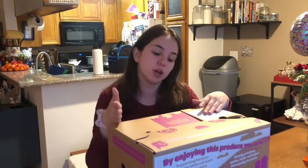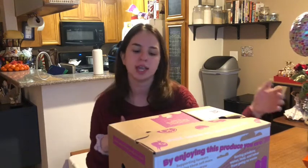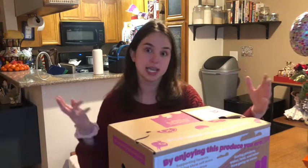You get a box of random produce every other week or every week, whatever you decide. It can either be random, or you can go in from Thursday at a certain time to Sunday at a certain time and customize what they have available and what you want in your box. For now I got a totally random box because I wanted to see what they'd send me, but for future boxes I'll probably end up customizing since I like certain things and get bored of others.